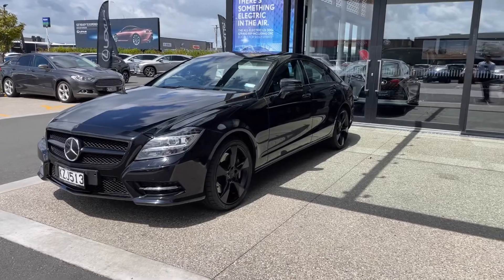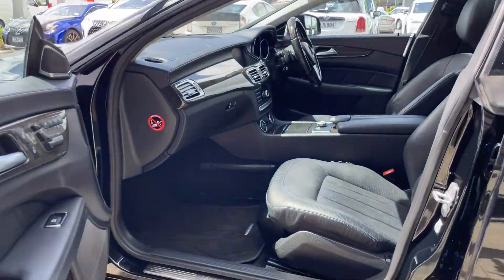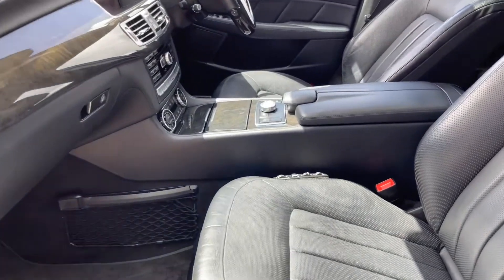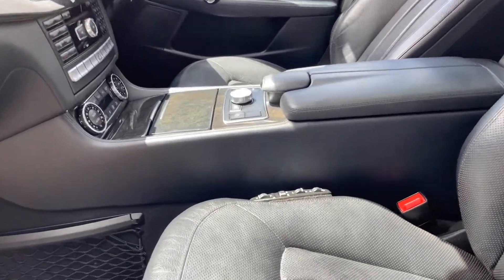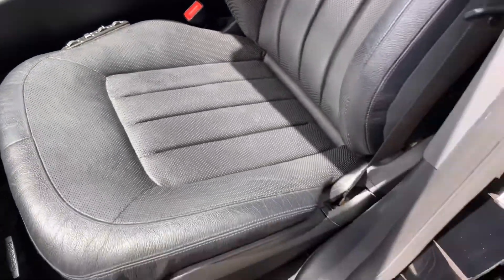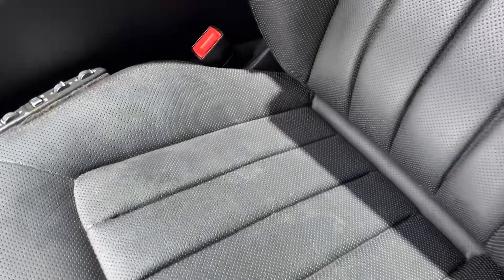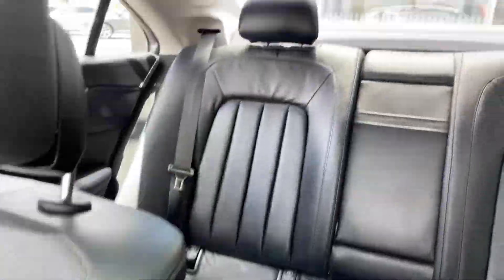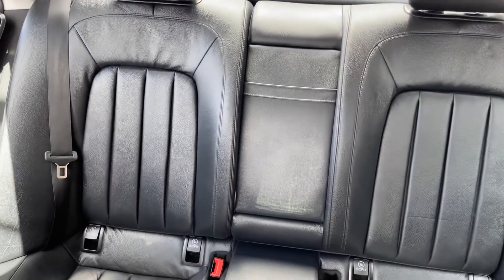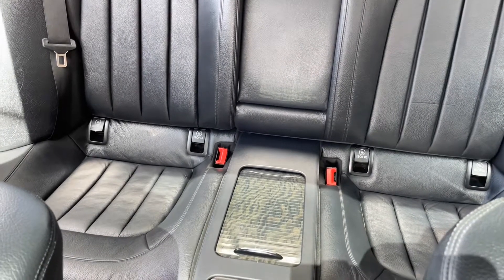Let's check out that interior. Very highly specified, this car. Both front seats are electric, as you can see from the controls through here. They are perforated seats as well — nice and sporty bucket seats. The rear is the same — again very clean and tidy for the mileage she has travelled.